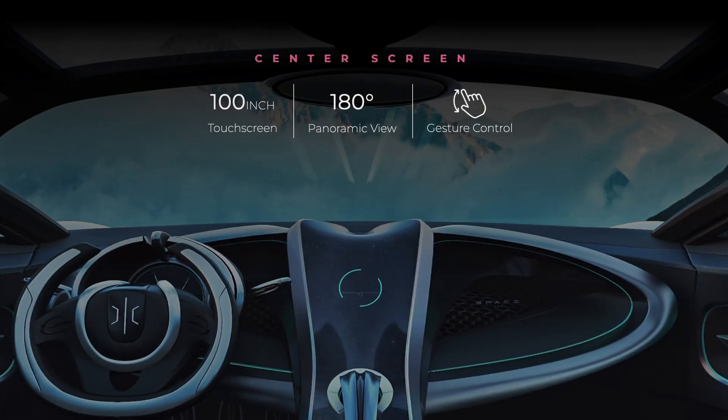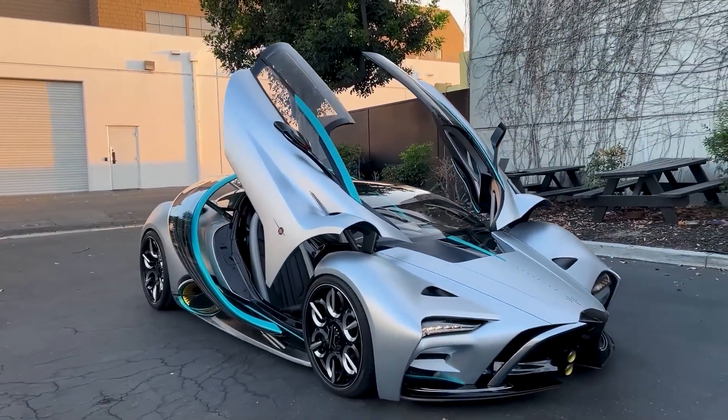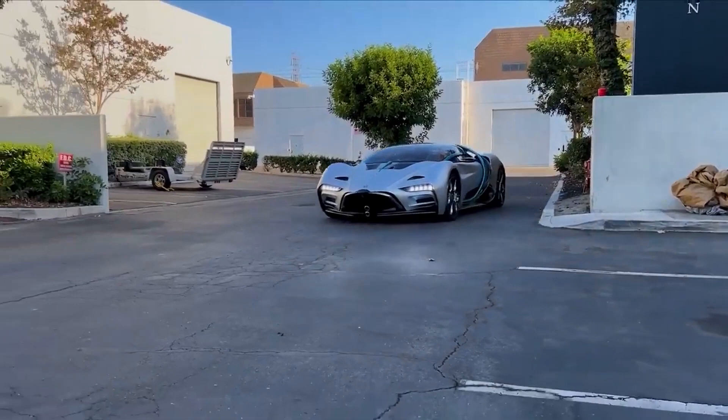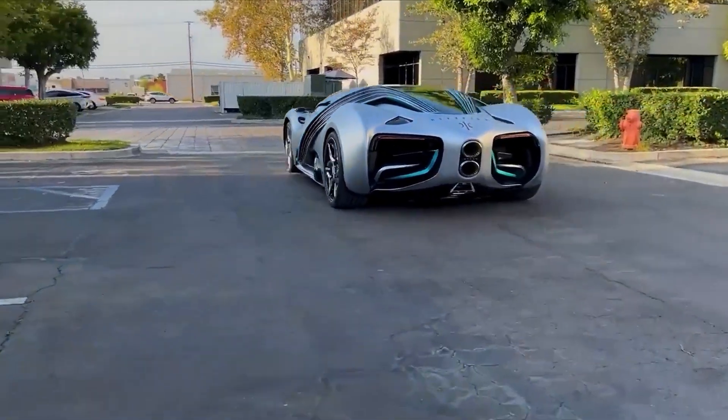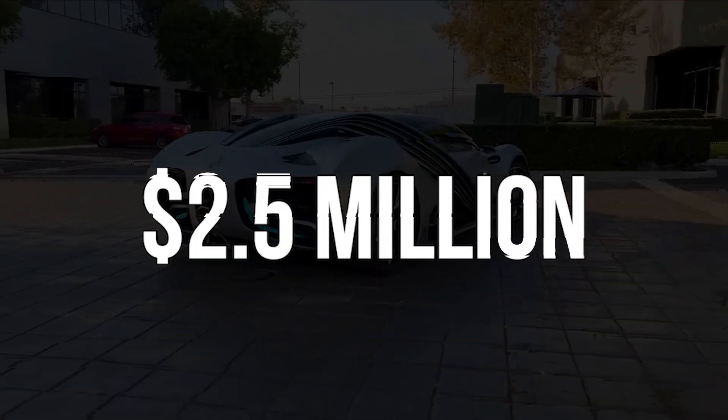Futuristic Design: The Hyperion XP1 features Gullwing doors, a wraparound windshield, and a cockpit-style interior with a central driving position. There are only 300 units planned for production, and each car is expected to cost around $2.5 million.